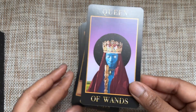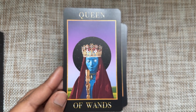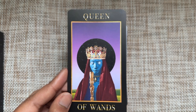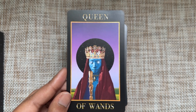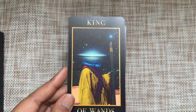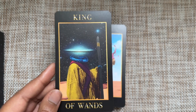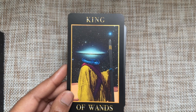The Queen of Wands — do not mess with her! I'm getting all-powerful, master manifester energy. Don't cross her. I love the blue figures. And the King of Wands — you can move planets. You are a planet, sir. You are energy; you have what it takes and you are what it takes.